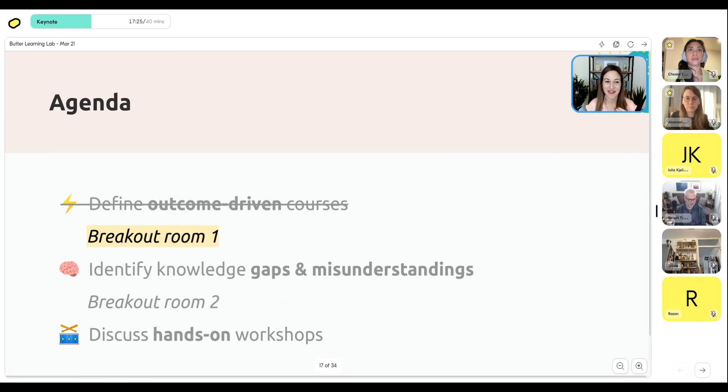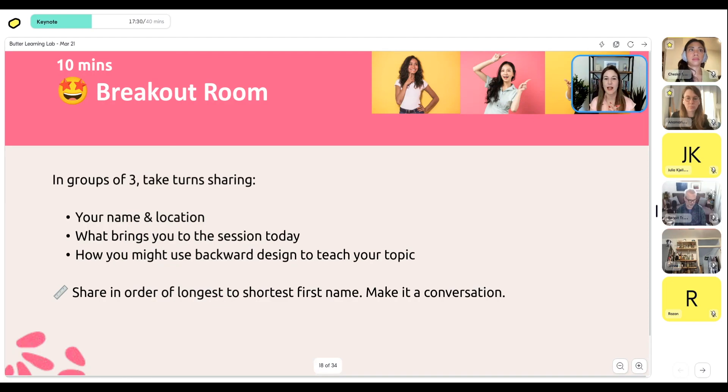We're going to do a quick breakout now. We'll take 10 minutes and in groups of three just share your name and location, what brings you to the session today, and think about how you could potentially use backwards design to teach your topic — what could be a potential outcome for your course? You're not committing to it, it's just to get you in this mindset of starting to think about outcomes. Share in order of longest to shortest first name, make it a conversation, then we'll continue when you get back.